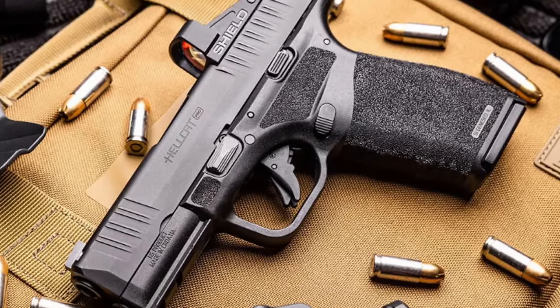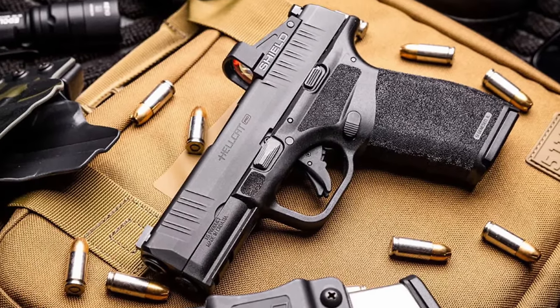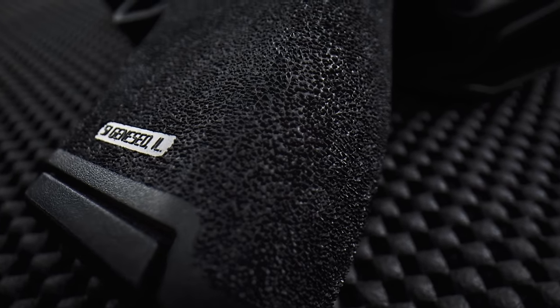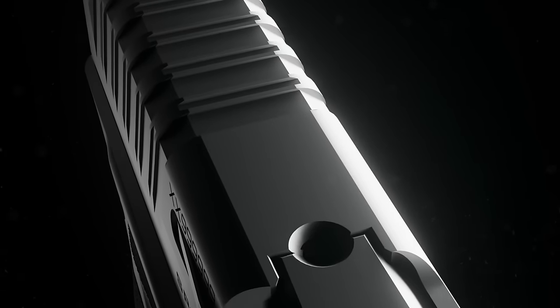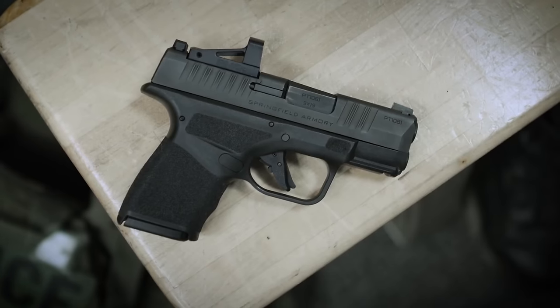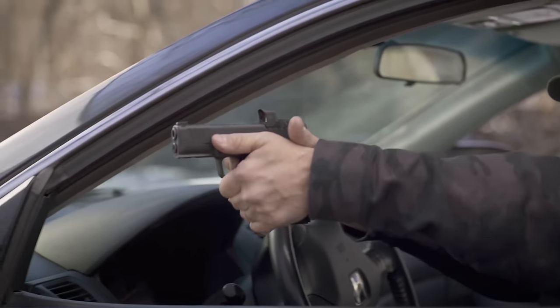It holds 11 rounds in a flush-fitting magazine and 13 rounds in an extended magazine. But that's not all — the Hellcat features a comfortable grip, and the adaptive grip texture is a standout feature. This texture is entirely new for Springfield handguns and is an exciting development in grip design. The grip texture is aggressive and provides excellent traction.